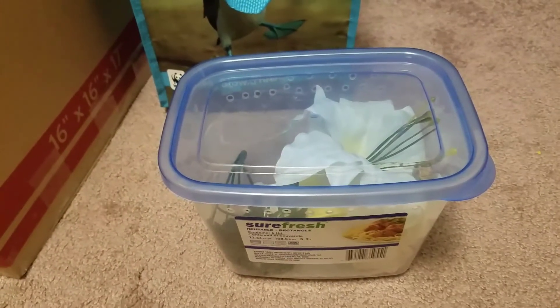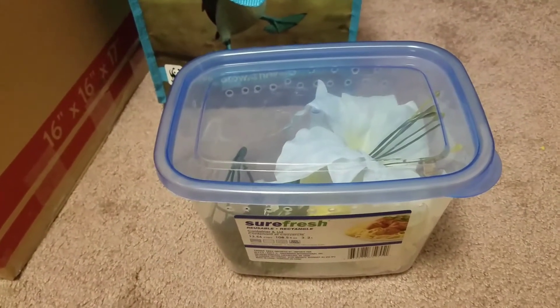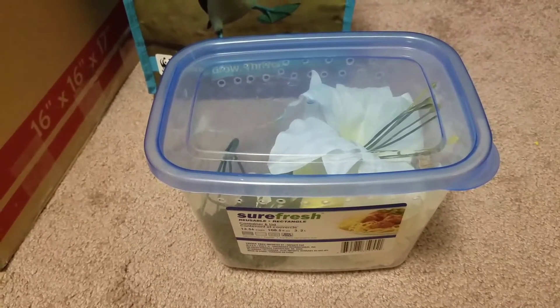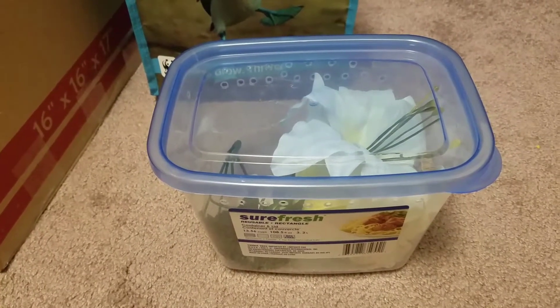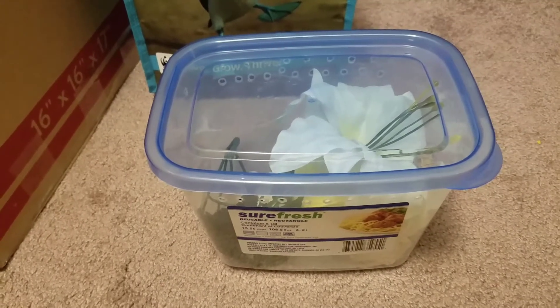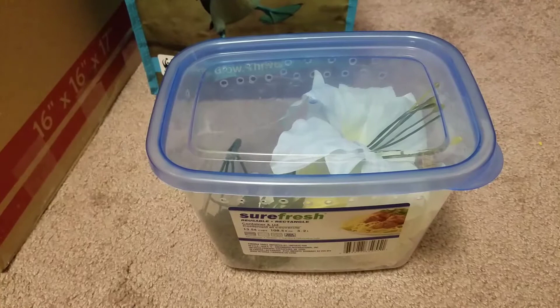Hey guys, it's SRC Reptiles and today I'm going to be showing you one of my new hatchlings that I have. This one is still from Harmony and Mischief. The ones from Blaze and Magma are not going to be due for a while, so I will of course keep you guys updated when those get close to hatching.